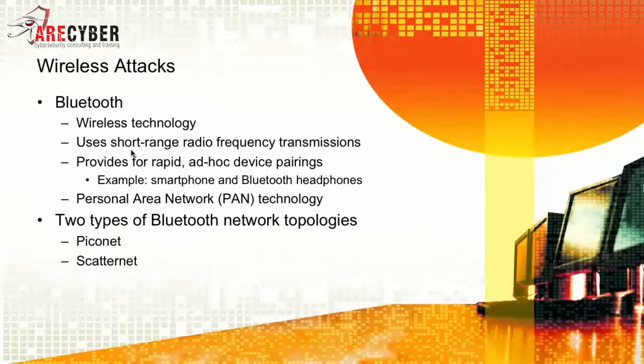First, let's talk about some of the different wireless technologies, starting with Bluetooth. It uses short-range radio frequency transmissions to provide for rapid ad-hoc device pairings, like your smartphone, headphones, or tablet.